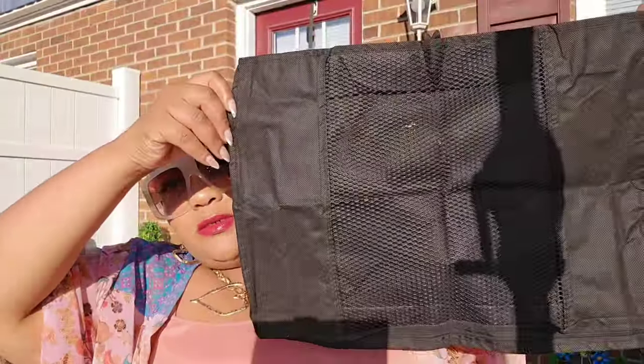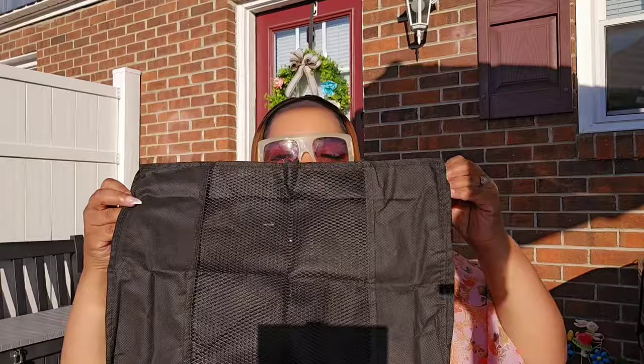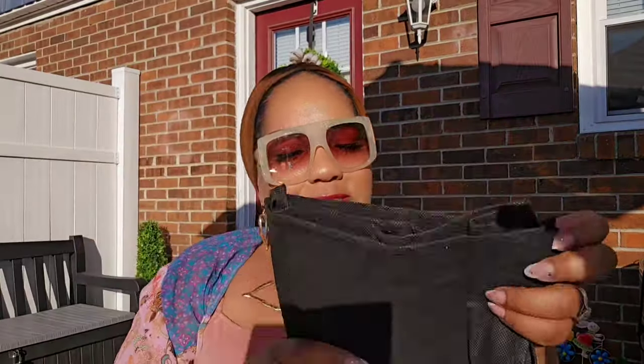This is the larger packing cube. For us plus-size girlies, you might only fit one garment, but we're happy to have these.